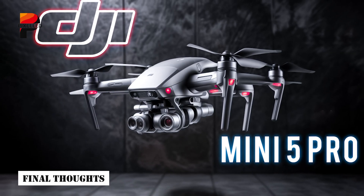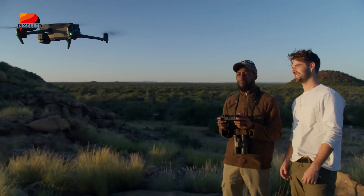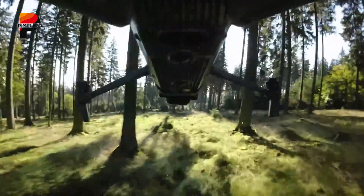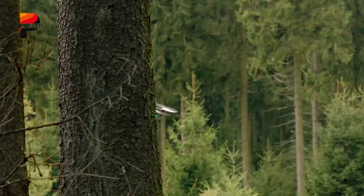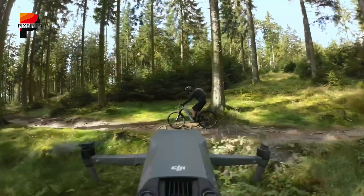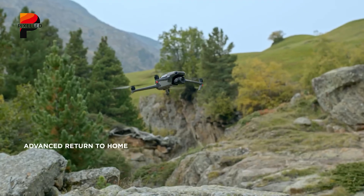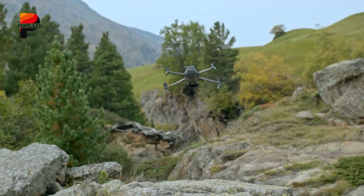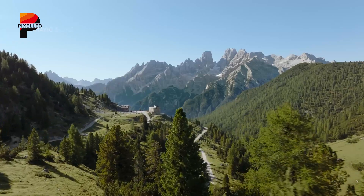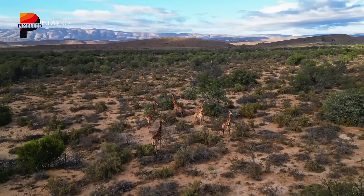The DJI Mini 5 Pro is shaping up to be a game changer in the world of compact drones. With its anticipated LiDAR technology, advanced imaging capabilities, extended flight times, and intelligent features, it promises to cater to a broad audience. Whether you're a hobbyist capturing personal memories or a professional filmmaker seeking high-quality aerial shots, the Mini 5 Pro aims to meet and exceed expectations. As we approach its Q2 2025 release, the excitement continues to build, and DJI's commitment to innovation and user-centric design is evident in the rumored features of this upcoming model. If these speculations hold true, the DJI Mini 5 Pro could set a new benchmark for compact drones, offering unparalleled performance and versatility.